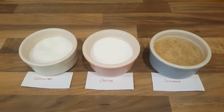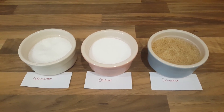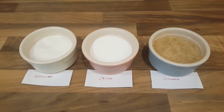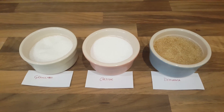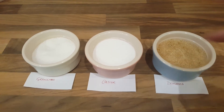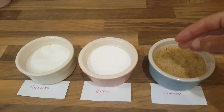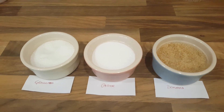Demerara sugar is a brown sugar. Some sources call it light brown sugar, other sources call it lighter than light brown sugar. It has got molasses in it at 3.5% concentration or lower, hence the yellow color. The sugar crystals are much larger than white sugar, and it's got a caramel toffee flavor to it.